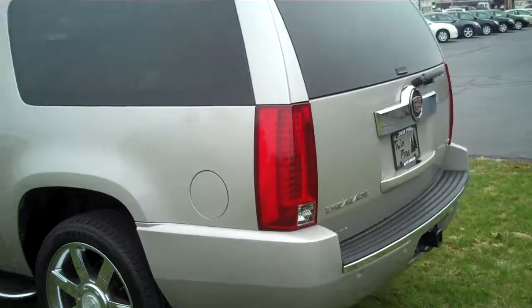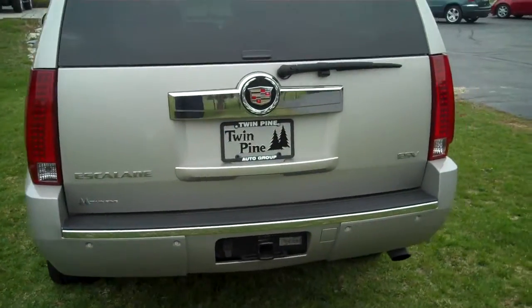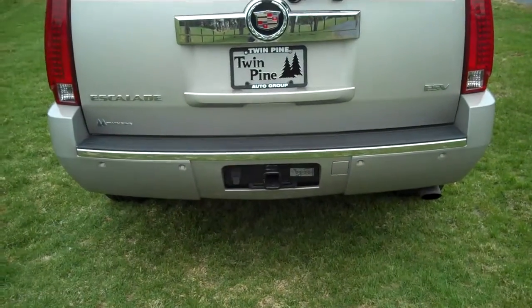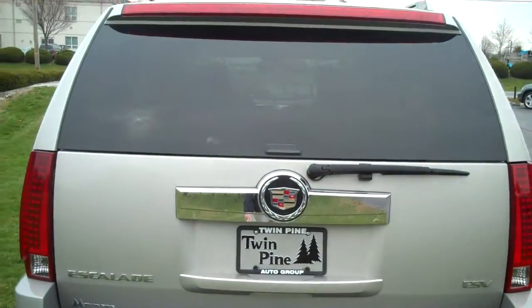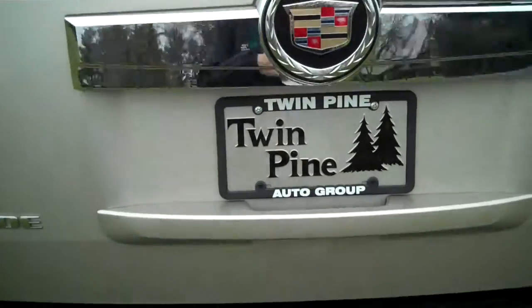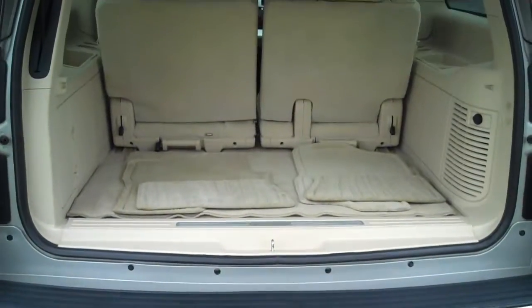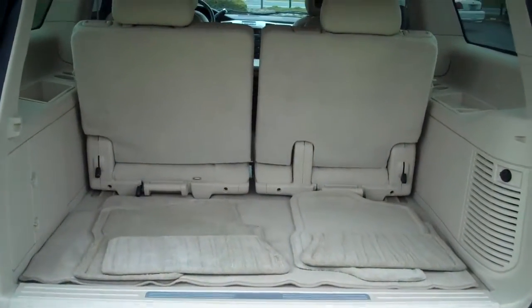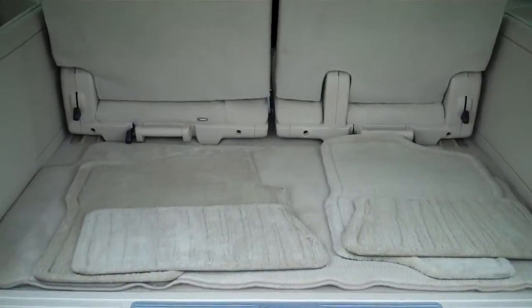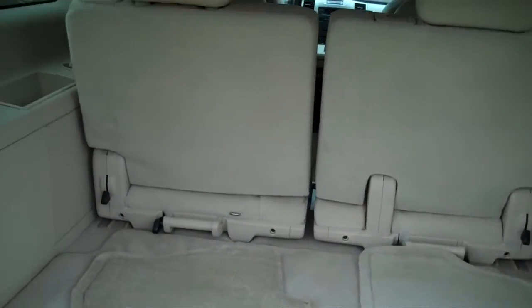I'm going to show you around the rear here. This vehicle has all the options. It does have the tow package. It does have the one-touch power tailgate. And here's the rear room — you can see how much extra space you're actually getting. It has a nice tan leather interior.